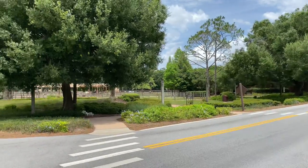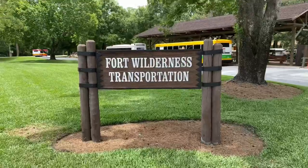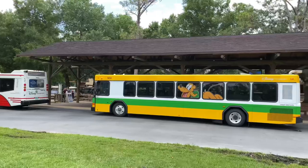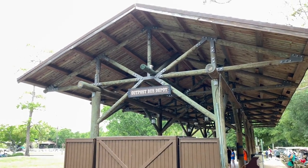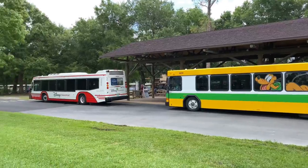This is the Outpost Depot including Fort Wilderness Transportation. The Outpost Depot offers bus transportation to Epcot, Disney's Hollywood Studios, Disney's Animal Kingdom theme park, Disney Springs, and Disney water parks.